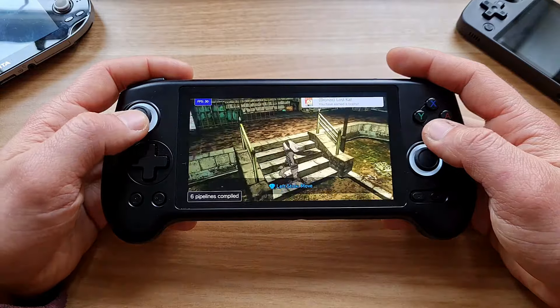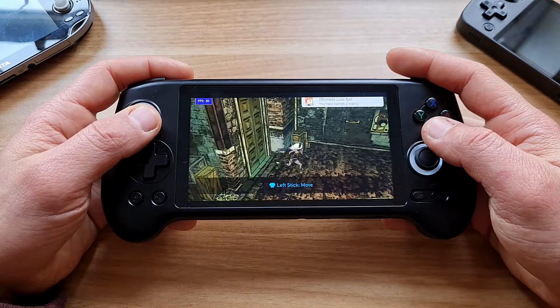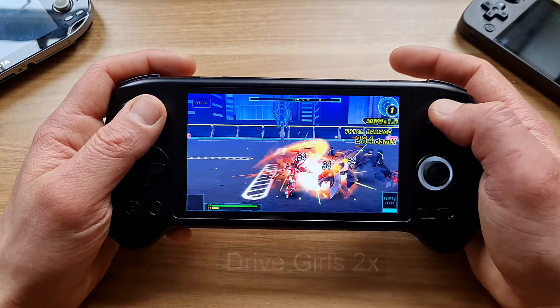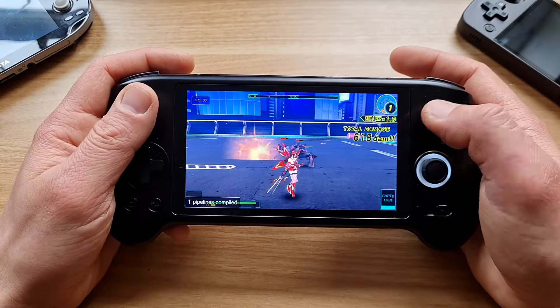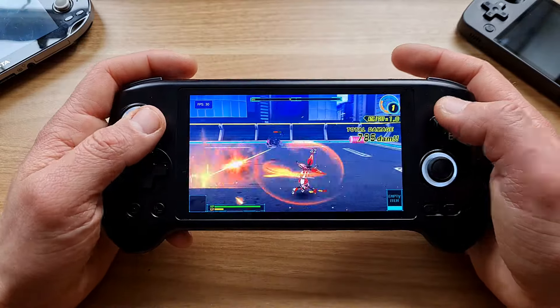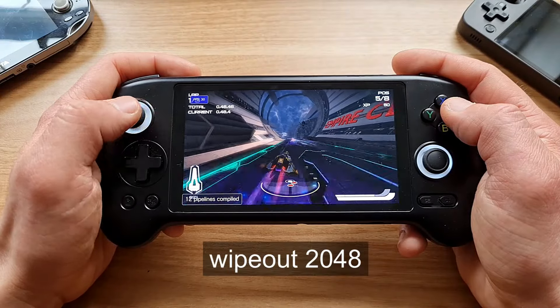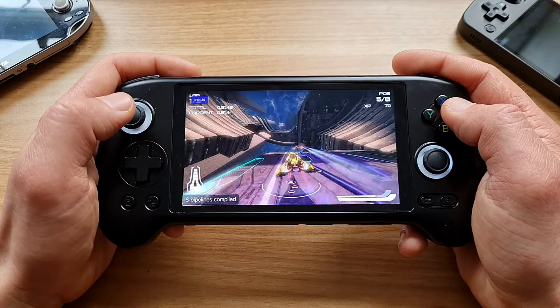Gravity Rush was running full speed at 1x resolution. I pushed it to 2x resolution for Drive Girls and it still had a stable framerate — quite impressive. The games look stunning on the OLED screen. So is this the true Vita successor? Just look at the emulation of Wipeout 2048 upscaled to 2x and tell me it's not Vita's successor — it has higher resolution and can play PS2 games.